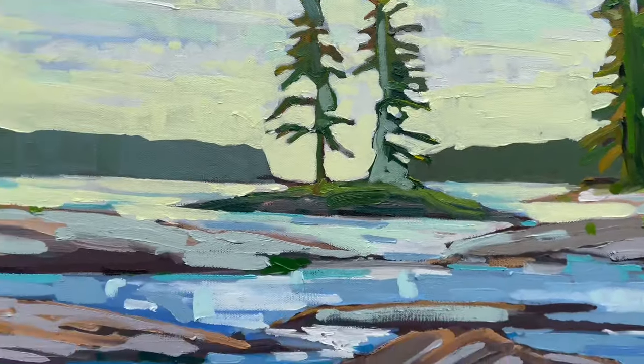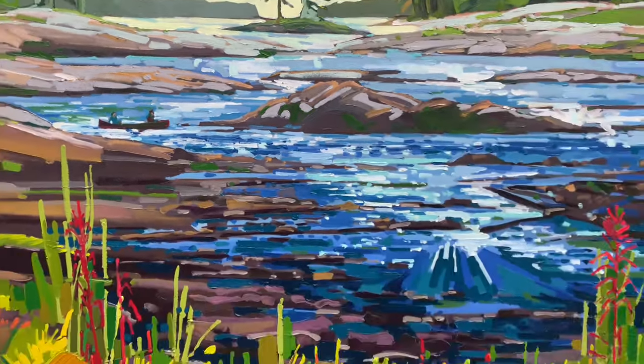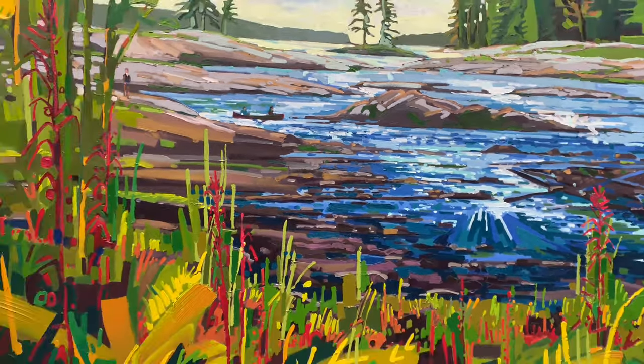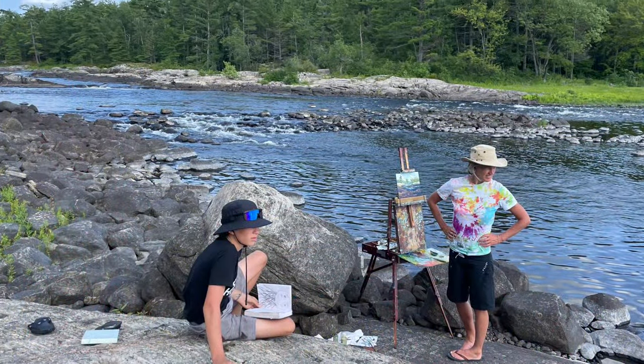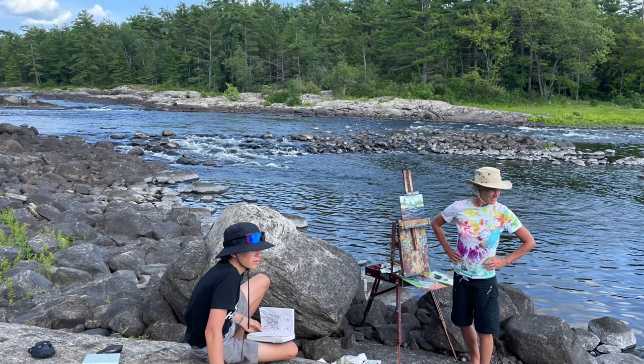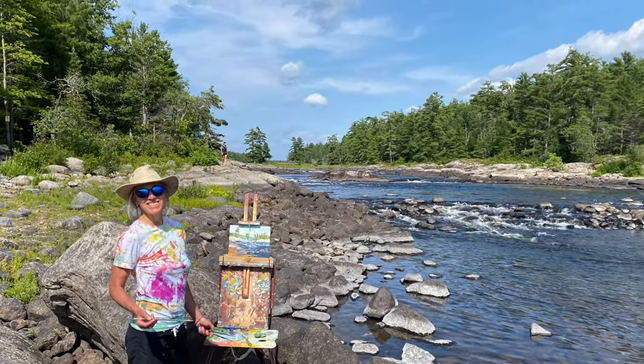I painted five 48 by 60 oil on canvas paintings in the studio off some of my plein airs I did on the trip. Here for Butter Gallery, I've given them five eight-and-a-half by 11 wood panels that I did on site. Fresh paint.